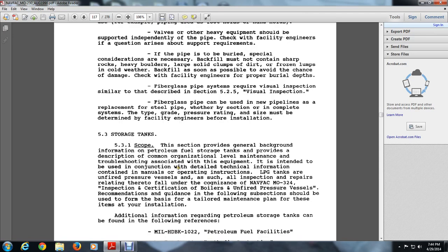Such as inspection repairs relating thereto fall under the cognizance of NAVFAC MO-324 inspection and certification of boilers and unfired pressure vessels. Recommendation and guidance in the following subsections should be used to form the basis of a tailored maintenance plan for these items at your installation.